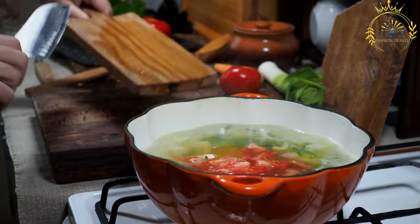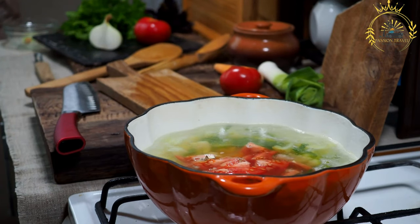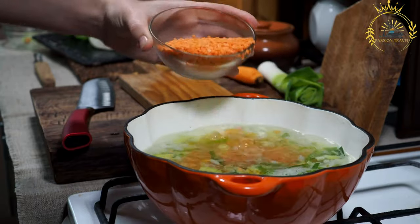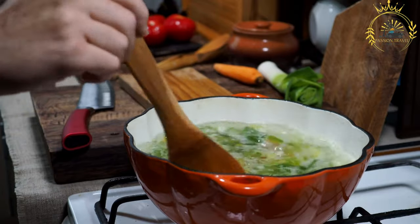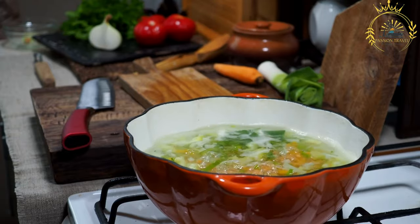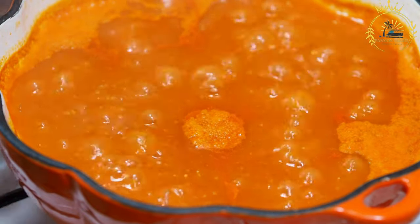A blend of spices — often including cinnamon, paprika, cumin, and coriander — is used to season the soup. Fresh herbs like cilantro and parsley are used for garnish and to add freshness. Harira often includes meat such as lamb or beef, as well as chickpeas or lentils for added protein. Fresh lemon juice is added for brightness and acidity, and flour or vermicelli noodles are used to thicken the soup.